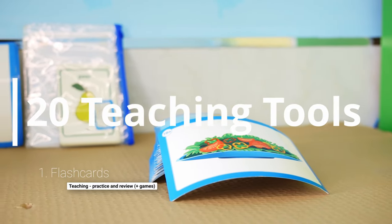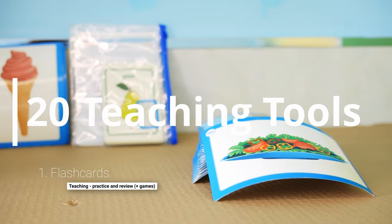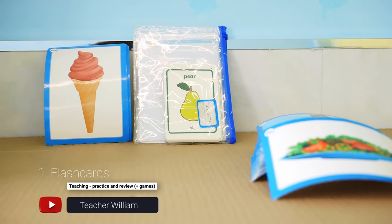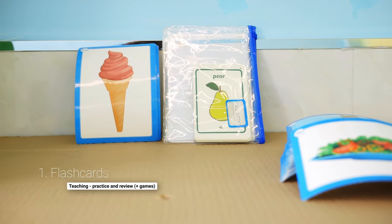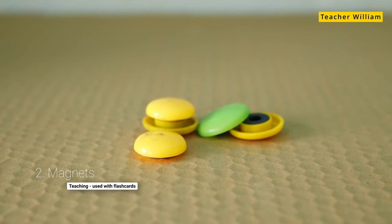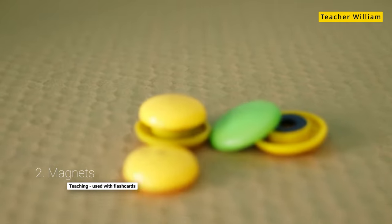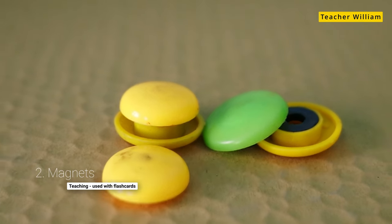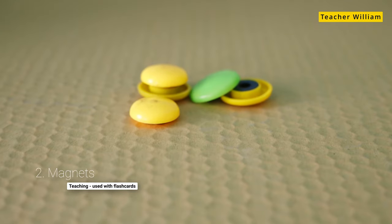Hi, this is William and in today's video let's talk about 20 of the essential things that I use for teaching my class each and every week. Number one is a must have for every teacher and that's flashcards. Coming in at number two is magnets. I use magnets to hold the flashcards when I want to display something on the whiteboard for the kids to see and sometimes also for playing flashcard games. These are really great.